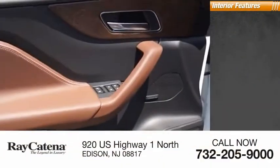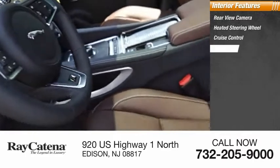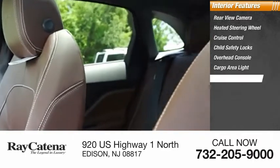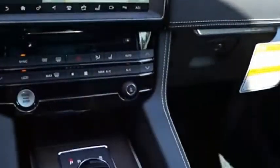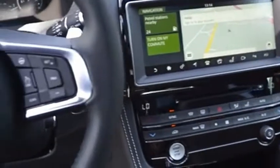Inside you'll find a rear view camera, heated steering wheel, cruise control, child safety locks, overhead console, cargo area light, real-time traffic, compass, and rear floor mats. The first Jaguar luxury performance SUV brings together sporty handling and dramatic beauty with everyday practicality and efficiency.